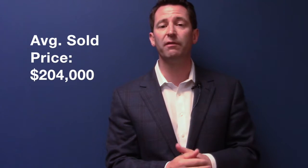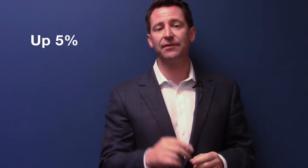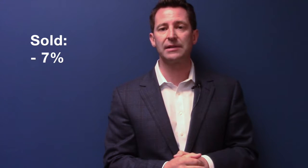In Cedar Rapids and Marion, average sold price is above $200,000 — actually $204,000. That is up 5% year over year, which is a big jump. Active listings have risen, and we look at that month to month, so from April to May inventory levels are up 6%. Our solds — closed deals — are down 7%, so 500 closed deals in the market last month.